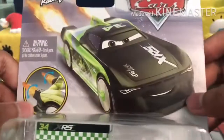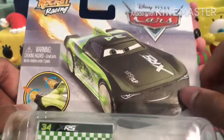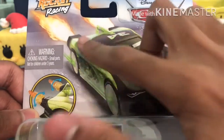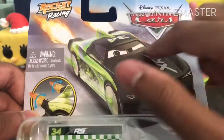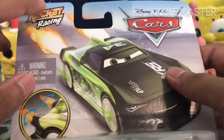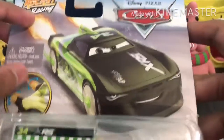Let's get on to the packaging. There's this nice character zooming — probably on a road, I would assume — with some mountains in the background. Those things look nothing like that in real life; they look so much bigger for some reason. We have the Cars logo and the Rocket Racing logo as well.